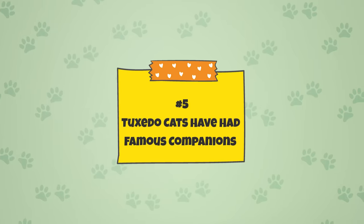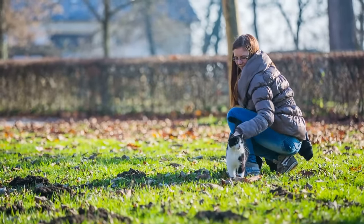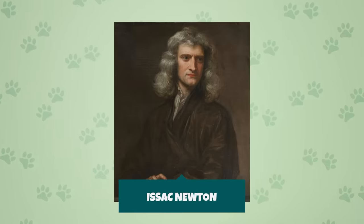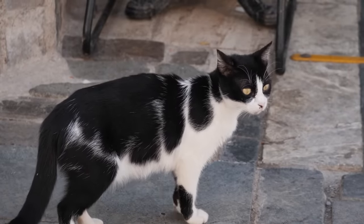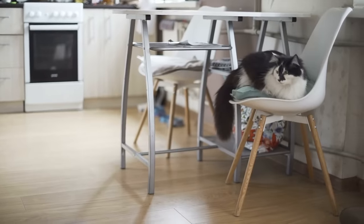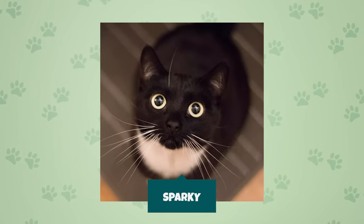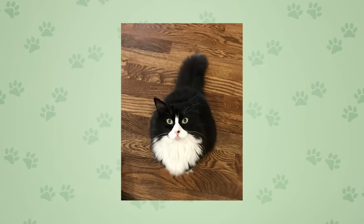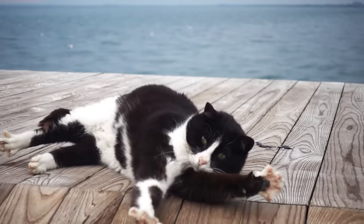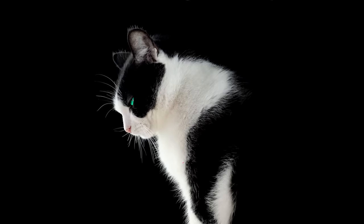Fact 5: Tuxedo cats have had famous companions. Plenty of famous and influential people have owned tuxedos, among the most well-documented being William Shakespeare, Beethoven, and Isaac Newton — so while the world's most famous plays, songs, and scientific texts were being written, a tuxedo cat was right there. Not only have tuxes had famous companions, but wealthy ones too. A tuxedo cat named Sparky inherited around 6.3 million US dollars when his owner passed away in 1998, making him at one point the world's richest cat. Whether influential, powerful, or wealthy, tuxedo cats seem to attract pretty notable people.